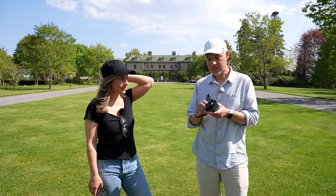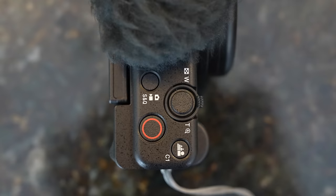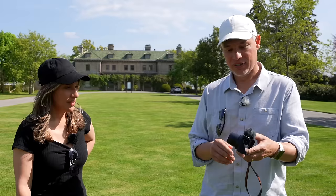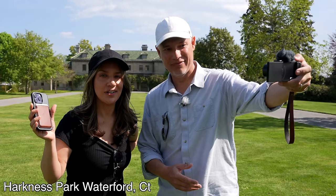This is the Sony ZV-1 Mark II — the absolute best camera for people who want to shoot video: YouTube, TikTok, whatever. This is the iPhone 14 Pro, and I want to put it up against the Sony to see if you really need to upgrade or if the phone is just good enough to get your video work done.